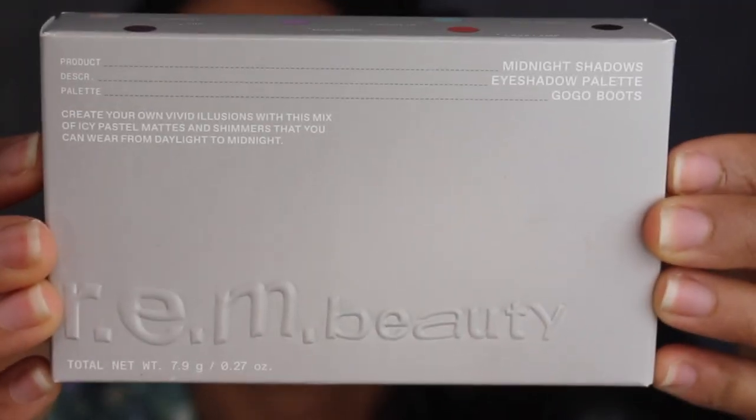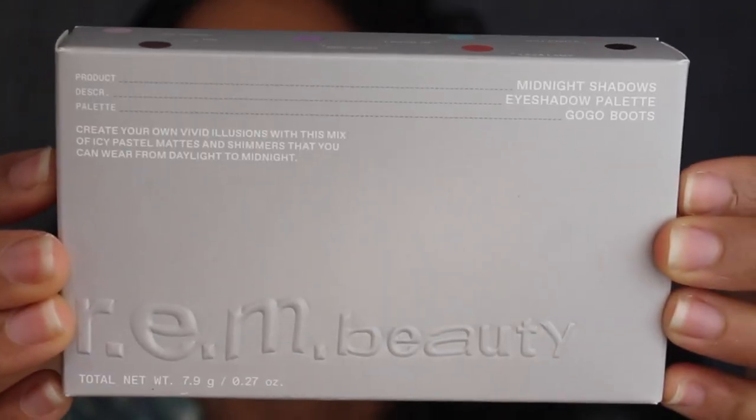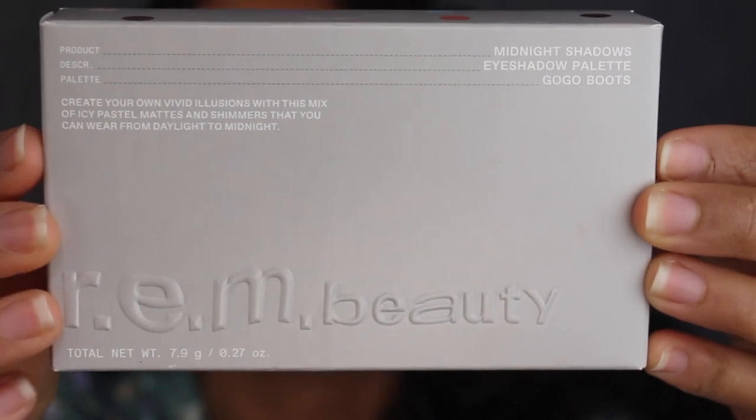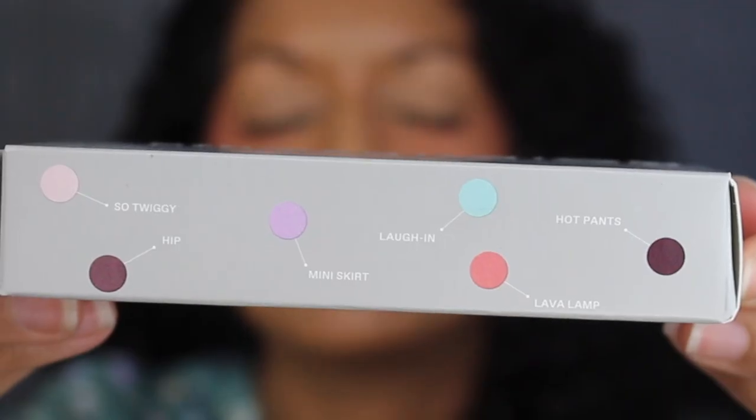Here's a closer look at what the packaging looks like. It says Midnight Shadows eyeshadow palette — this is in the shade GoGo Boots. You have a little description underneath that, and right below that it says REM Beauty. You get 7.9 grams of product or 0.27 ounces. Up at the top, you have all of the colors that are included inside.